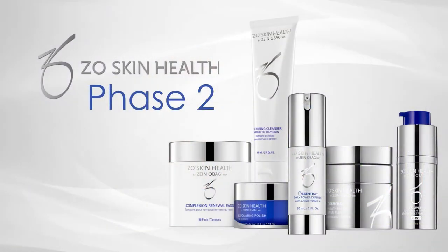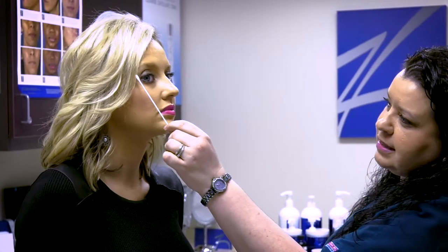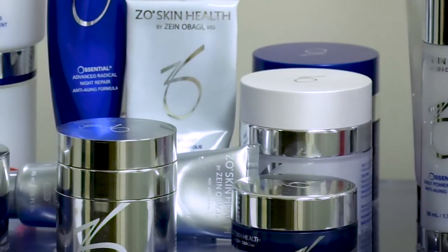Phase two is best for people who want to step up their retinol products. It has the same products as phase one but adds the growth factor serum. It's for people who have fine lines and dullness in their skin. You'll typically see full results in four weeks, but after just one week you'll notice skin brightening and texture changes.